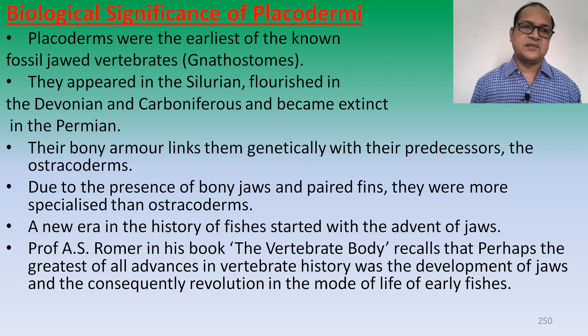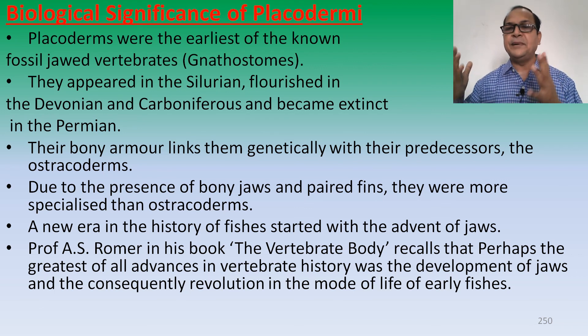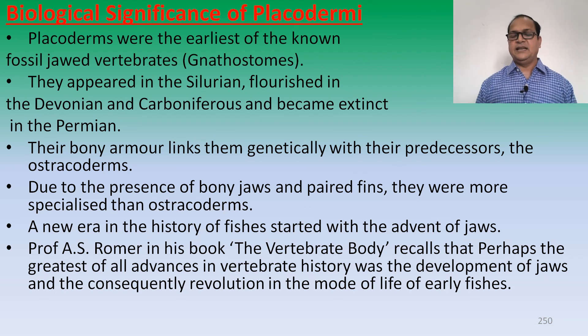Biological significance of Placoderms: Placoderms were the earliest known fossil jawed vertebrates, or gnathostomes. They appeared in the Silurian, flourished in the Devonian and Carboniferous, and became extinct in the Permian. Their bony armor linked them genetically with their predecessors the osteocoderms, meaning Placoderms originated from osteocoderms. Due to the presence of bony jaws and paired fins, they were more specialized than the osteocoderms. A new era in vertebrate history started with the advent of jaws. Professor A.S. Romer, in his book 'The Vertebrate Body,' recalled that perhaps the greatest of all advances in vertebrate history was the development of jaws and the consequent revolution in the mode of life in early phases.